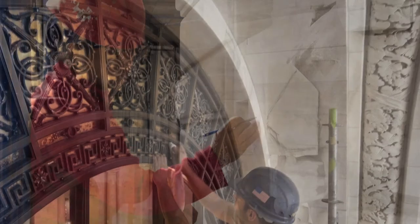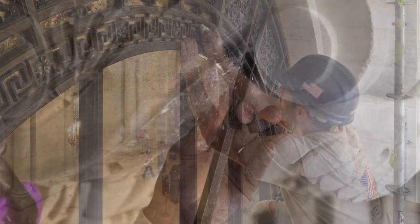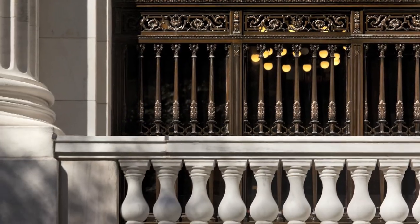The firm addressed a variety of issues, from decayed marble facades and sculptures to monumental doors and windows. Over 2,000 carved marble repairs were executed, along with cleaning and protective treatments.